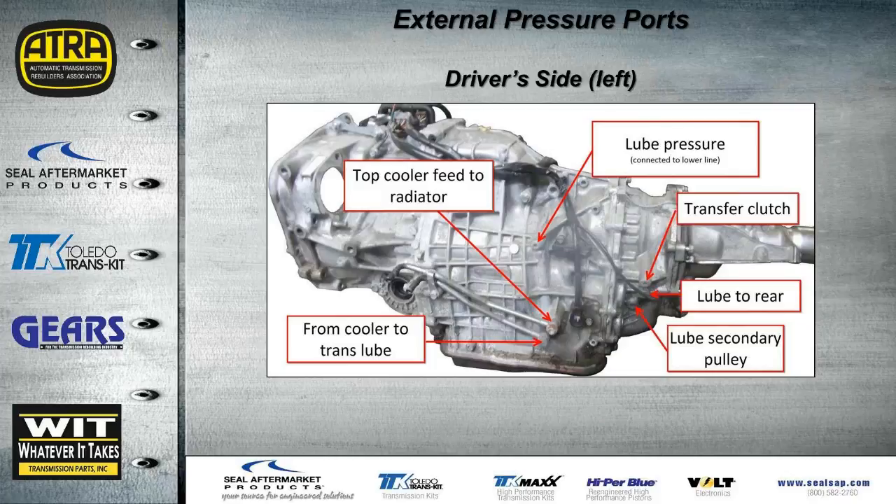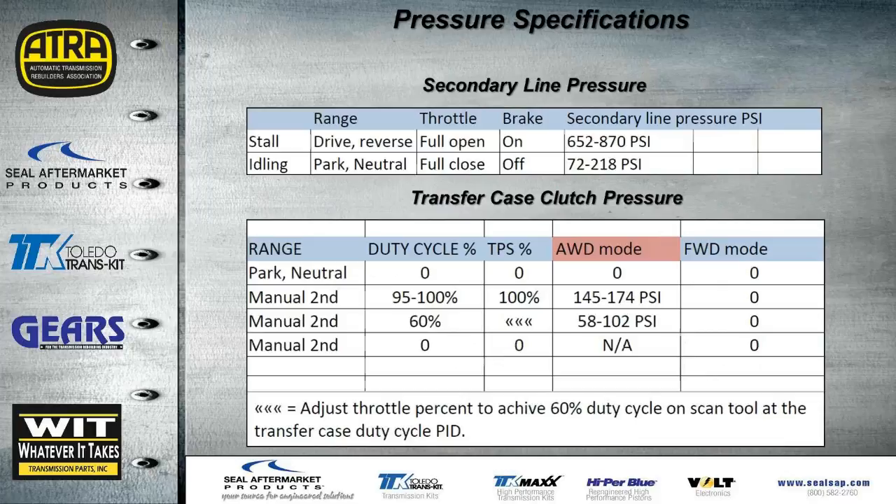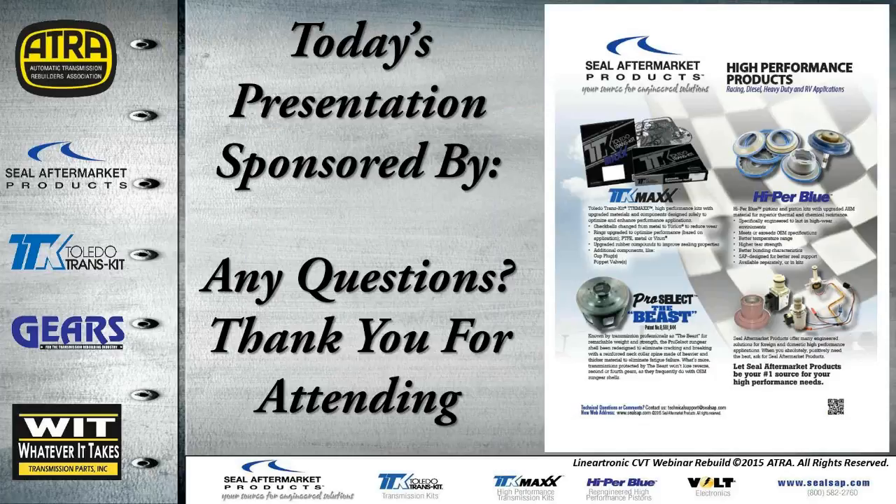There are quite a few pressure test taps available on this transmission. The only pressure test chart found currently shows secondary line pressure as the most important for the pulleys, and the bottom chart covers the transfer case clutch. The other clutches would likely be close to those values. That about does it for today's presentation, sponsored by SEAL Aftermarket Products. Please feel free to text any questions now, and thank you all for attending.